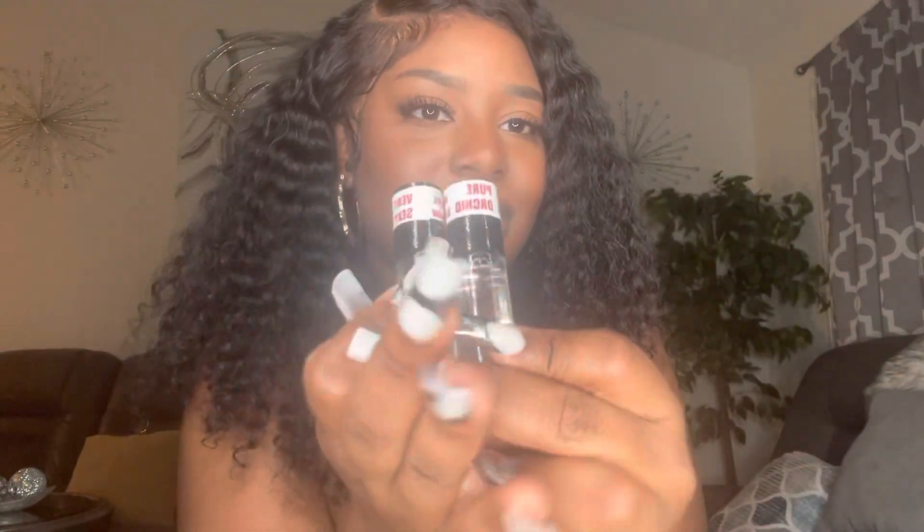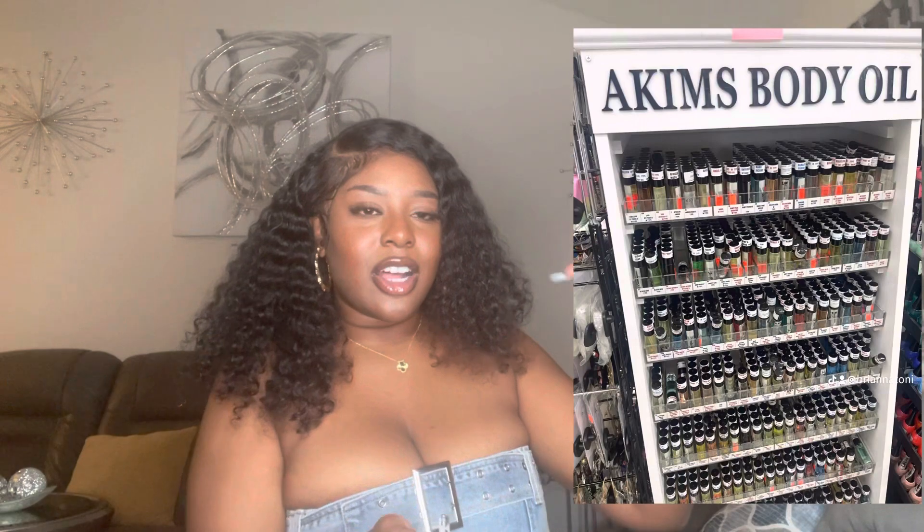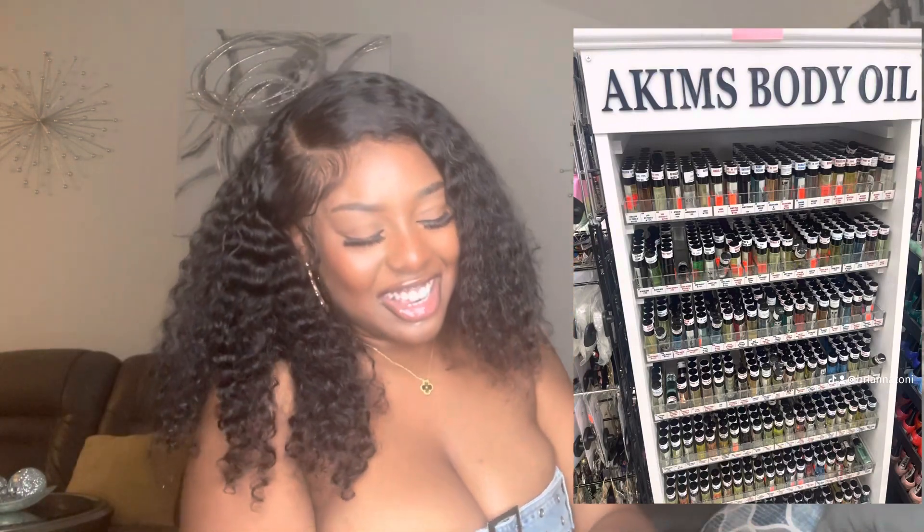Now moving into hygiene and fragrances. TikTok put me on to these body oils — I think they're from Akira or similar brands — and they're at your local beauty supply store for literally like three dollars. They're these little roll-ons that I've been seeing everywhere. They smell so freaking good.